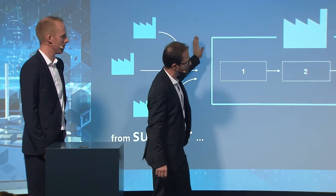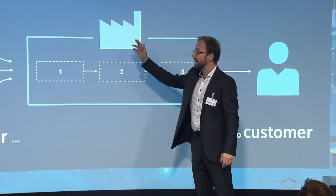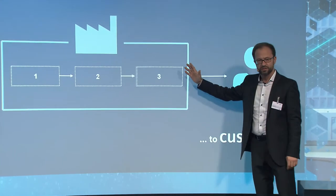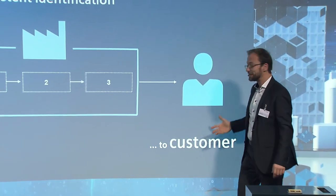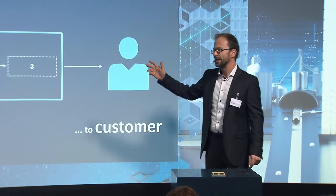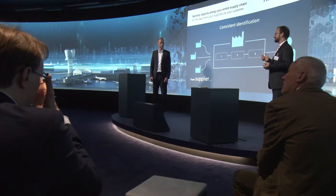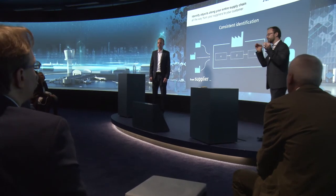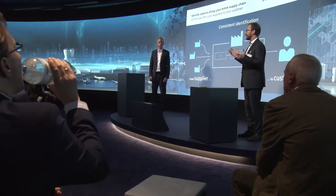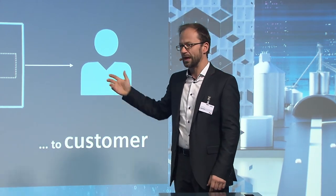As the goods run through production, every step can be monitored by identifying all the objects. And that does not stop when the goods go out, because the customer is still part of the chain — we can track our goods all the way to the customer. Knowing the full chain enables us to optimize things. We want to have additional value from the data we get in the factory anyway, and that can be done using connectivity and cloud applications.